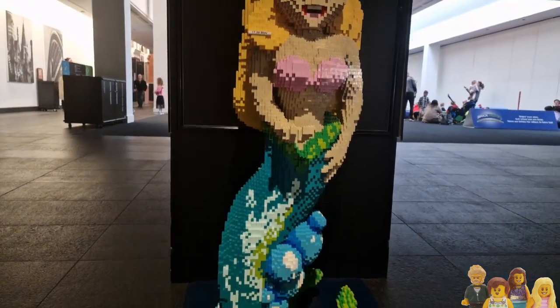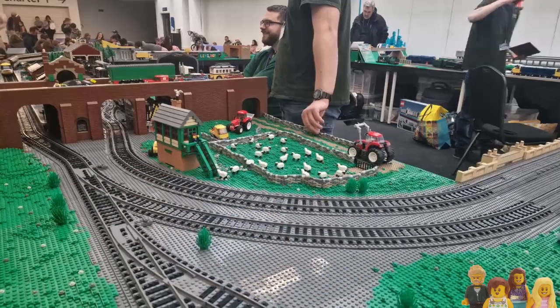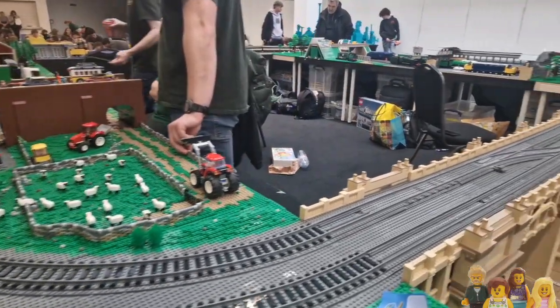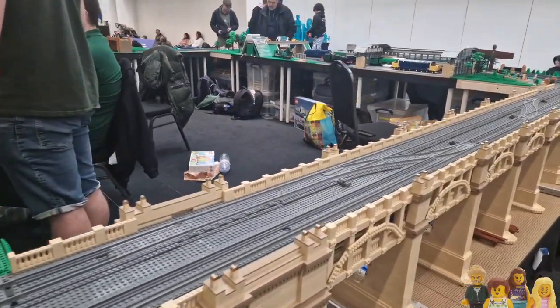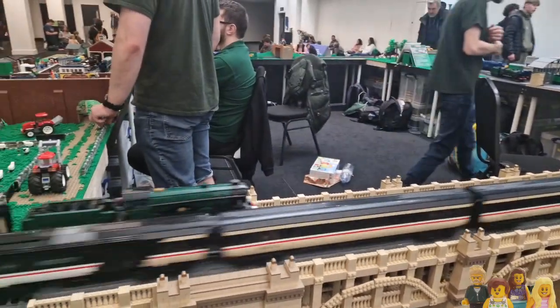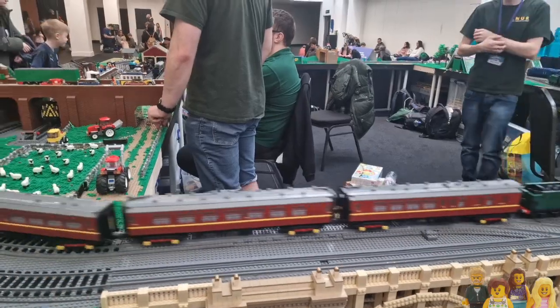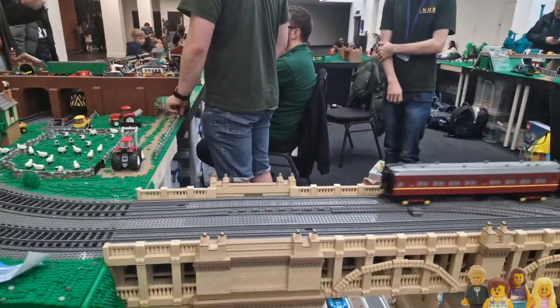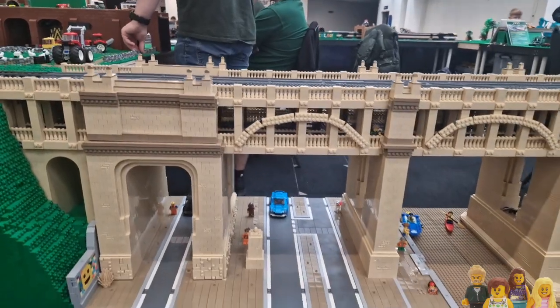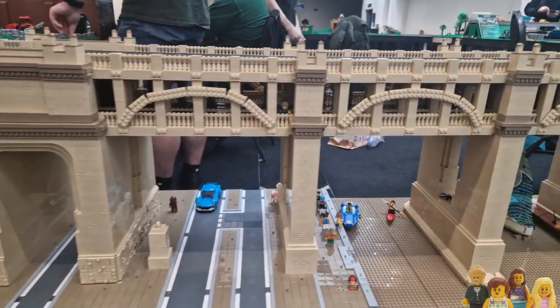There was also a massive train layout outside, and this bridge here was new for this show - an epic piece of work. That's the thing with train layouts: it's normally about the trains, but it's really nice to see actual scenery and stuff that's been made. Sometimes that can be a bit lacking, but they've gone all out on this bridge - it looks fantastic.